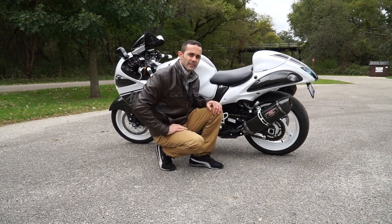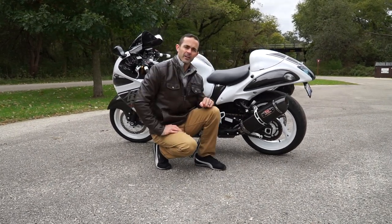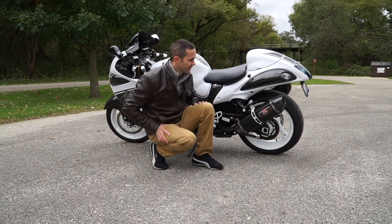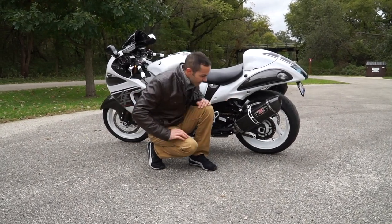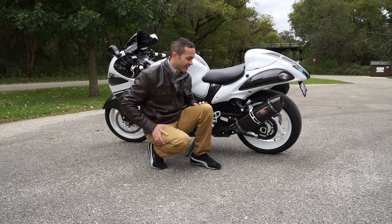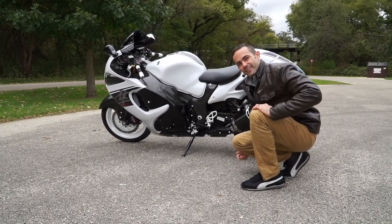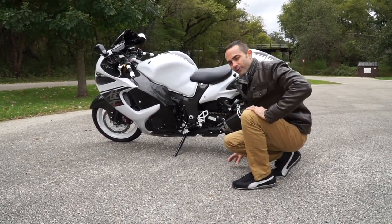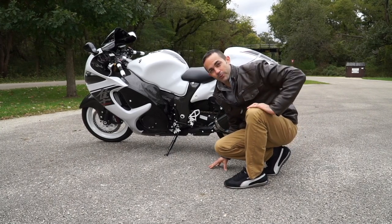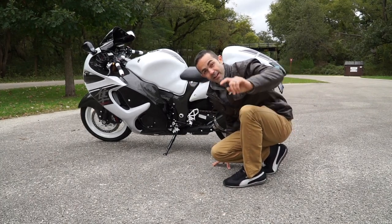This 2017 Hayabusa has an aftermarket carbon fiber Yoshimura exhaust on it. This bike is equipped with $1,200 of Yoshimura carbon fiber exhaust. I am like a bike expert and you're welcome.